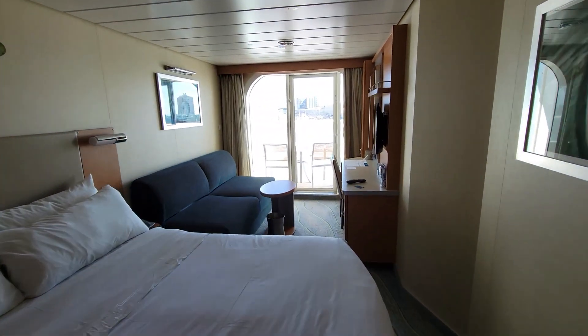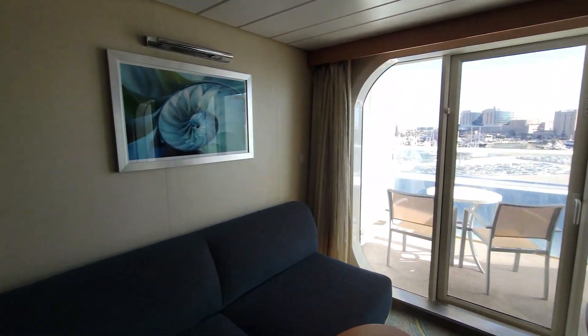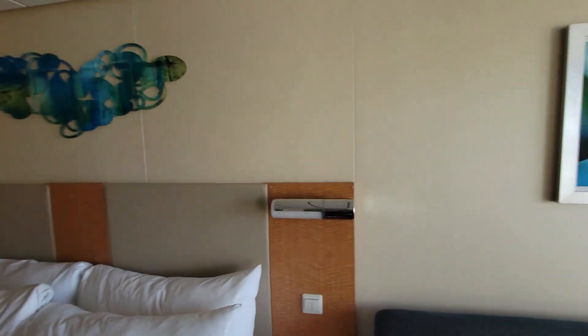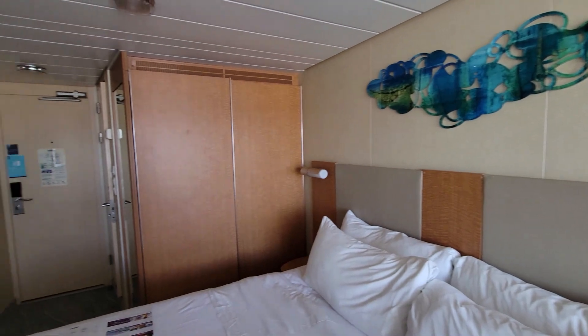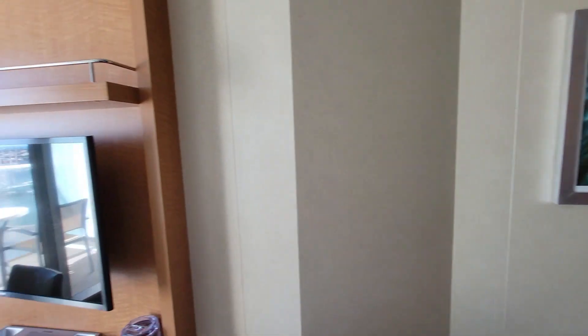One last look here at the room — just a quick spin around so you can see everything. But it just being me sailing solo, this is a perfect size cabin. It's going to have plenty of space for all of my needs. And if Tiffany was here, it would still be big enough for both of us. It's your standard balcony cabin.